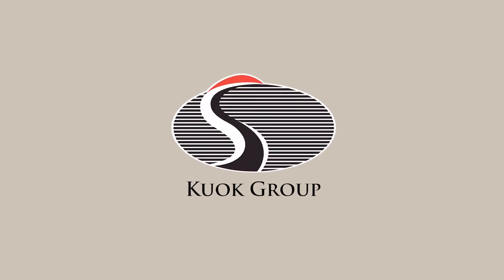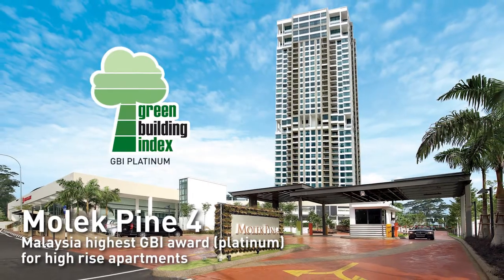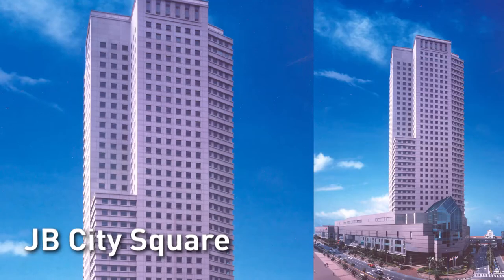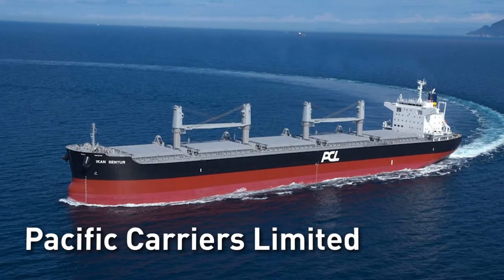Hillcrest Gardens is a member of the Quark Group of Companies. The Quark Group is a diversified and dynamic conglomerate, with its business portfolio spanning across property, logistics, maritime, and commodities and investments.